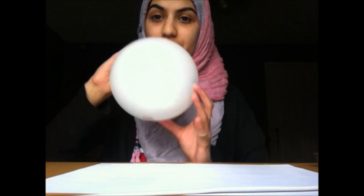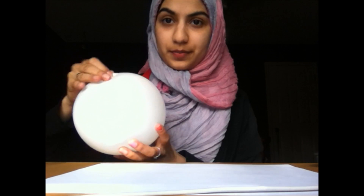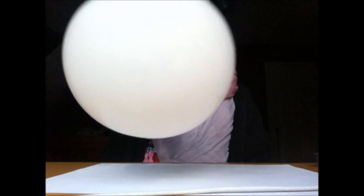Here I have a balloon with a penny inside. When I spin the balloon, the penny inside will spin, but even when I stop spinning the balloon, the penny inside will still continue to be in motion.